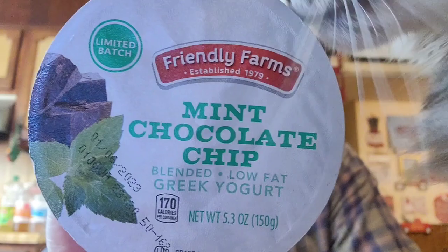They had some holiday flavors of yogurt. Joy already tried hers — she got cranberry yogurt. I took a taste of it and it was really, really good. I also got a mint chocolate chip one for Logan. These were 79 cents each.